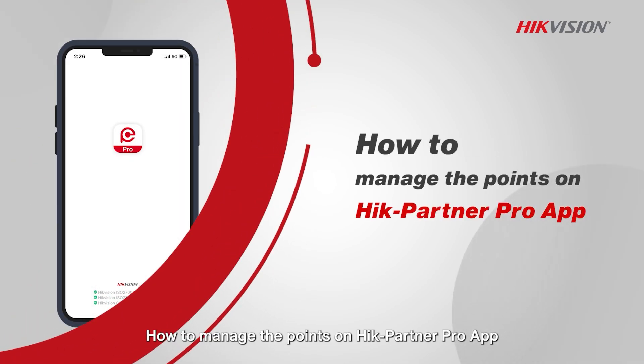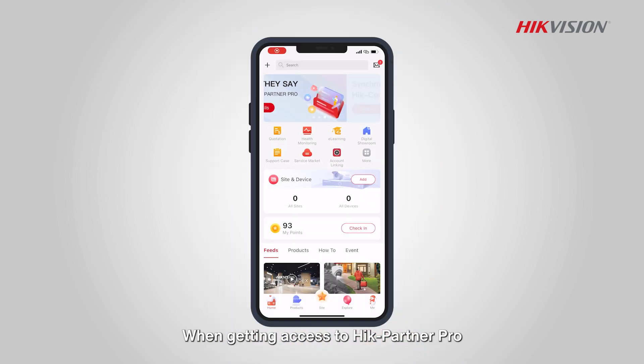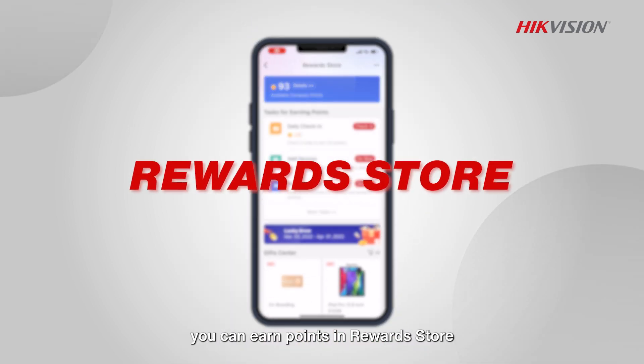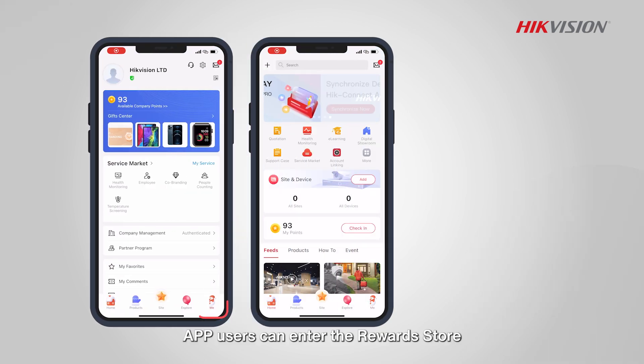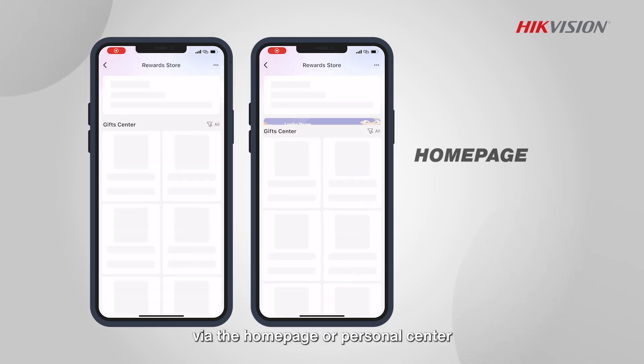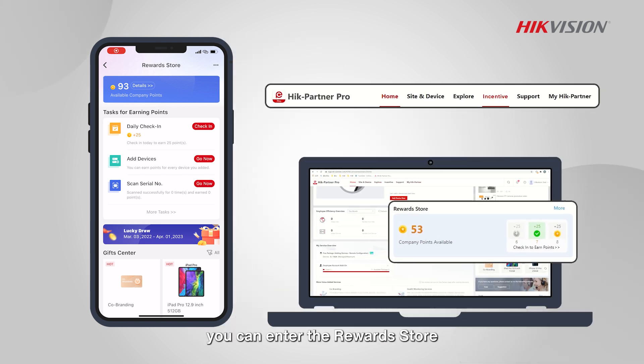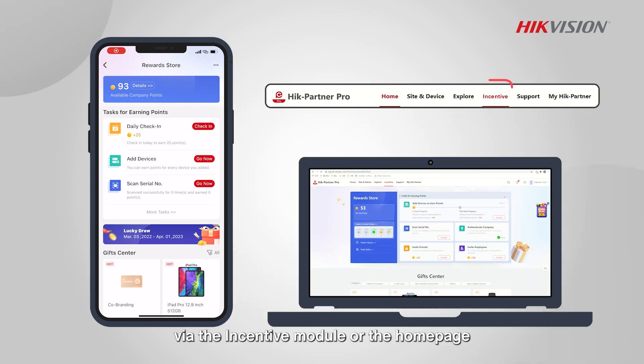How to manage the points on HikePartner Pro app. When getting access to HikePartner Pro, you can earn points in Reward Store. App users can enter the Reward Store via the homepage or personal center. On Portal, you can enter the Reward Store via the incentive module or the homepage.